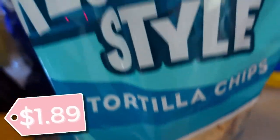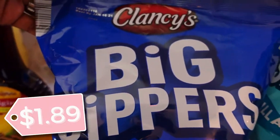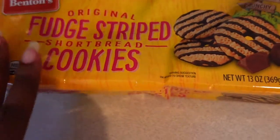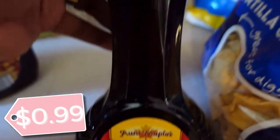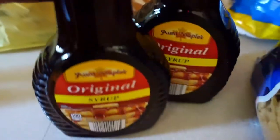Also grabbed a bag of tortillas, restaurant style chips — the crew has been tearing those up — and also picked up the scoops, the big dippers. Picked up some fudge-stripe cookies because the crew loves those. I have two packs of those. Also picked up some original syrup because we're almost out, and with school starting in the morning we need it.